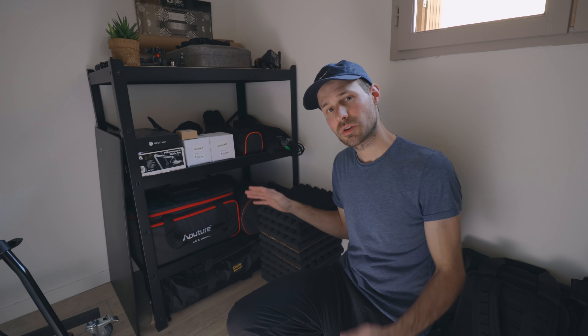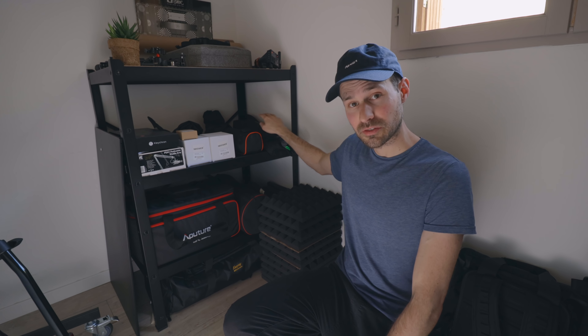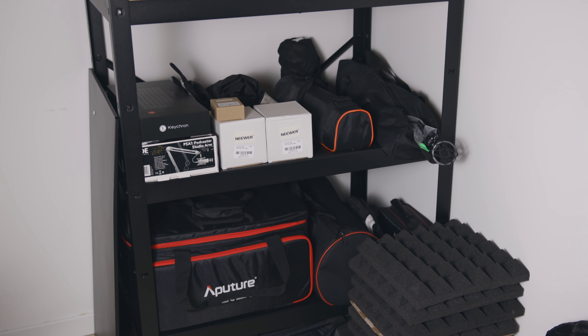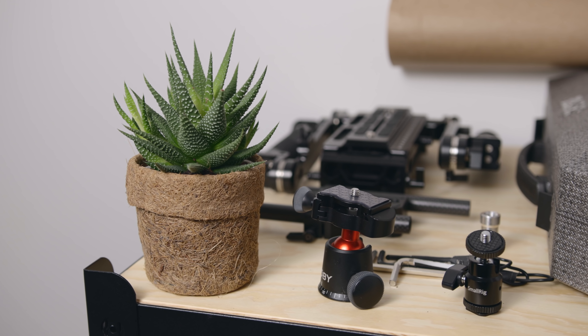This is gear shelf number two, where I keep most of the bulkier, bigger items. At the bottom I've got my Easy Rig, the case for the Aperture 120D, a light dome, reflectors, other small lights, and boxes I need to keep. I've also got another tripod, my boom arm — same IKEA BROR system, still super cheap and really sturdy. On top I have my shoulder rig and gimbal, items that need to stay built up so I don't waste time. They're less frequently used but take a lot of room, so they live in this corner, away from direct sunlight.